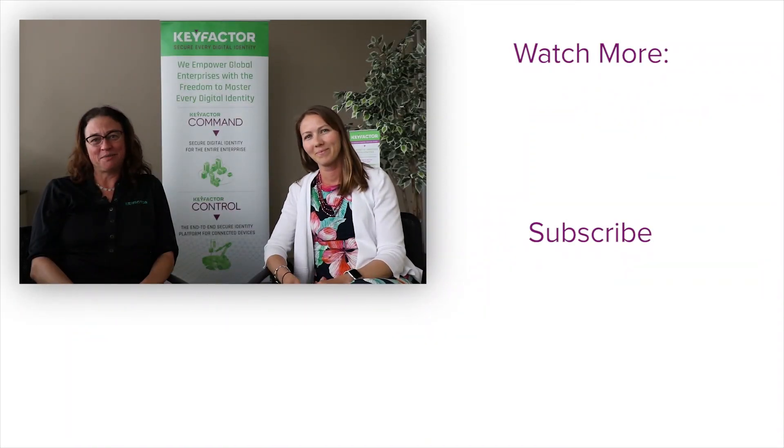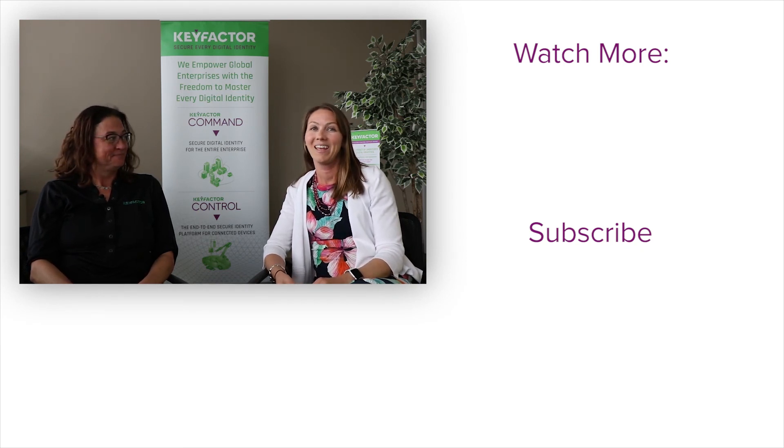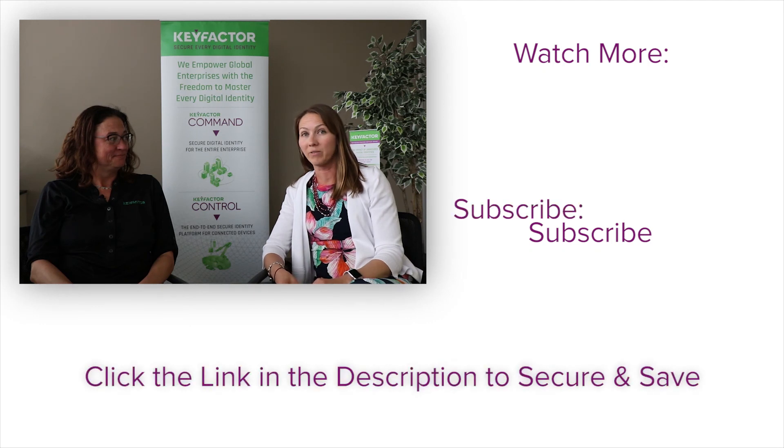It was great talking to you about this today, Sammy. Thank you so much for watching. We hope this helped clear up any questions you had about PKI as a service and what it can do for your organization. If you'd like to investigate further about what savings your company can have with hosted PKI, check out the link below.